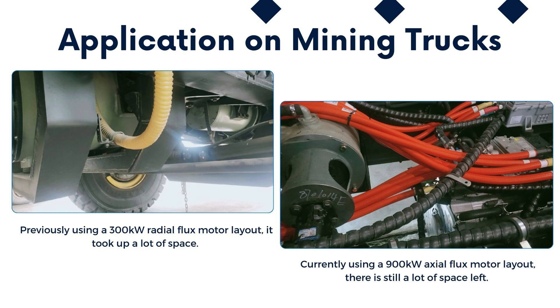A notable example involves a renowned vehicle company incorporating the axial flux motor into their mining trucks. Operating in challenging scenarios like continuous pit climbing in extreme conditions, these trucks demand consistent high horsepower output under heavy loads. The axial flux motor, with a rated power increased to 570 kilowatts and a peak power of up to 900 kilowatts, outperforms its predecessor — not only more powerful, but also enhancing overall performance with a compact axial size of only 407 millimeters, offering a remarkably flexible layout.